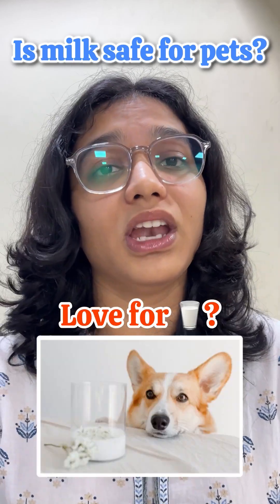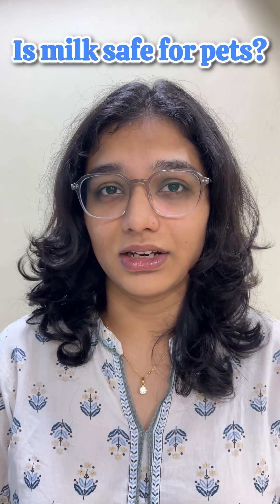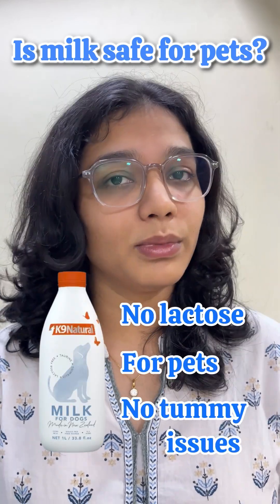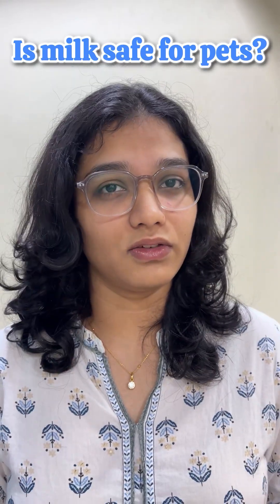But what to do if your pet loves milk and you don't want to risk them with these GI issues? You can choose alternatives such as lactose-free milk, which gives them the taste of milk without causing a load of problems in their tummy. But make sure you monitor these levels.